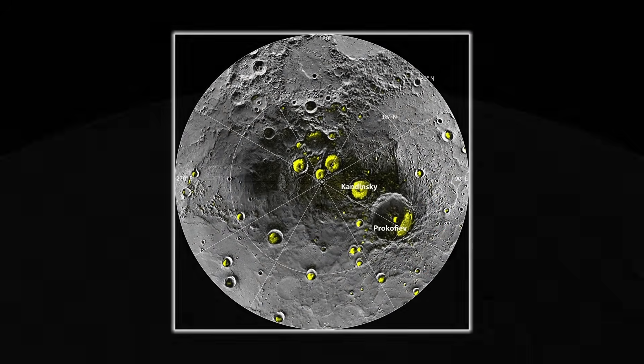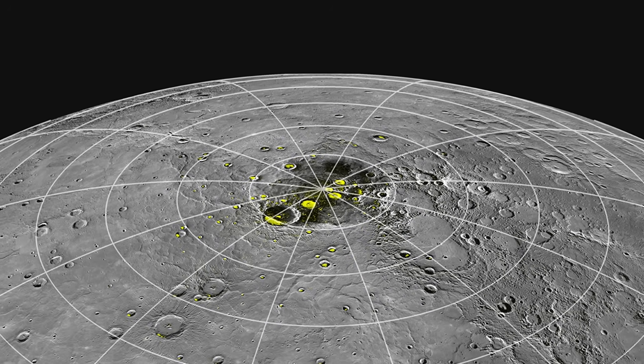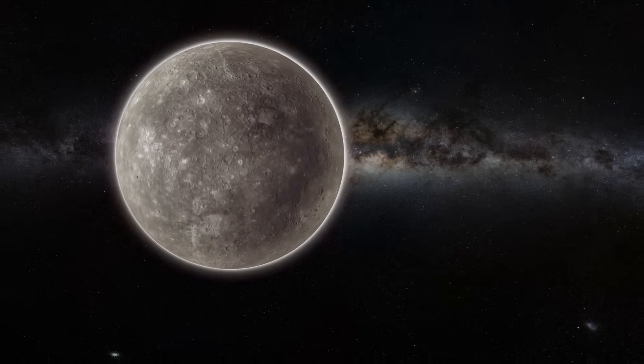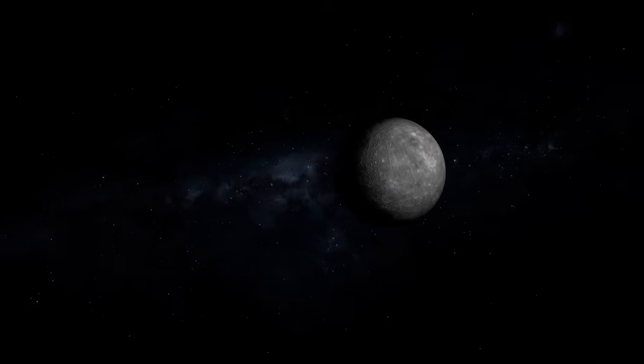Let that sink in. In permanently shadowed craters, where sunlight never reaches, ice has survived for millions — possibly billions of years. It's locked away in darkness, preserved like a message from the solar system's earliest days. But it shouldn't be there. Not this close to the sun.